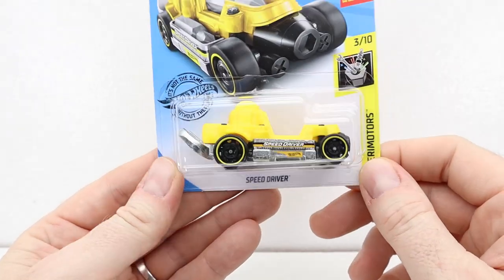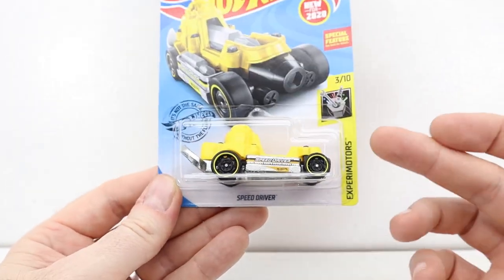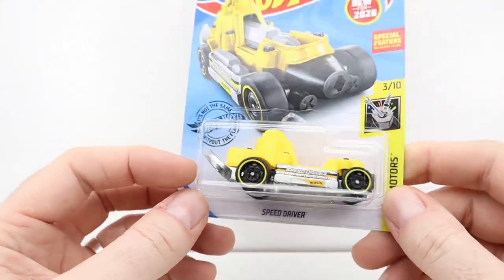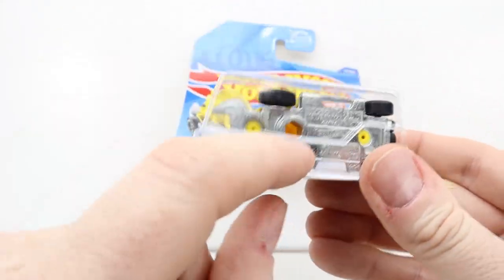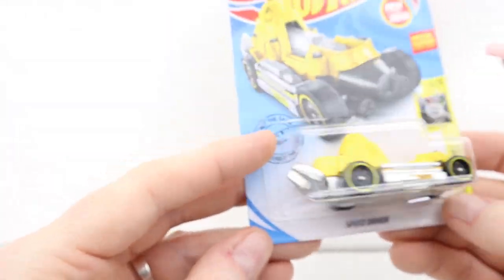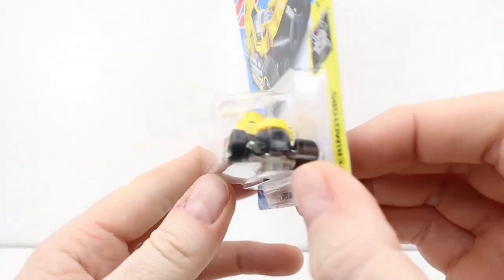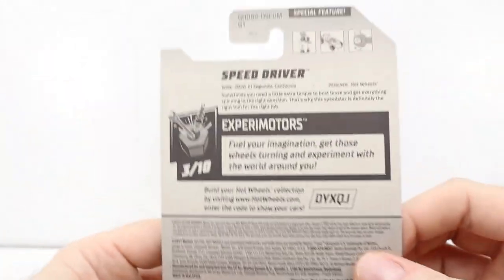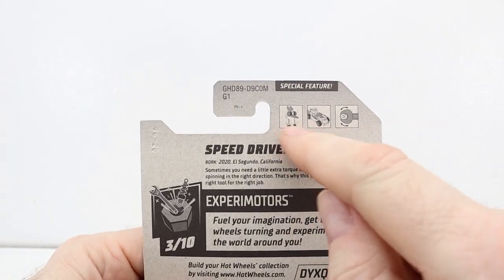I've got some of these but I'm pretty sure I don't have this variation or this color. It's like a tool — we have a whole bunch of those. On the picture it looked like there was a place to put one on the front, but there isn't. Anyways, there are the special features and everybody knows about these.